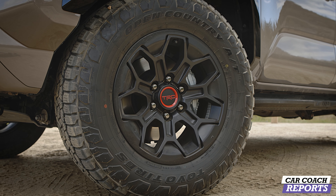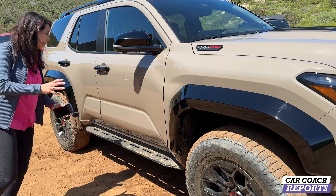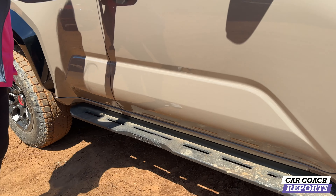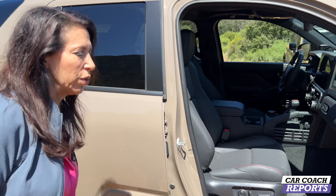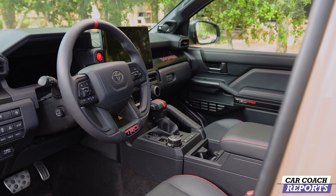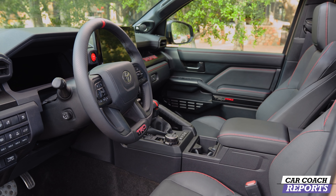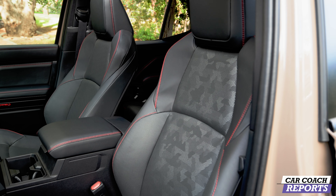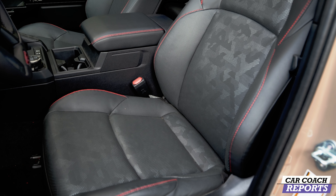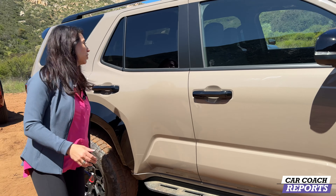These are 33-inch all-terrain tires — really nice. I love the red TRD logo and the black trim that makes it look like a real truck. You've got running boards with TRD embossed on the side. Inside, this is all-new interior — TRD Pro red highlights are everywhere: on the steering wheel, dash, doors, and shifter. They really thought about making you feel a part of this vehicle. You know you're driving a TRD Pro, not just some truck.